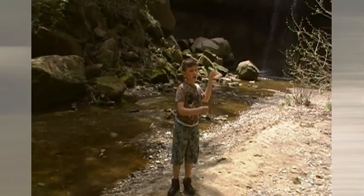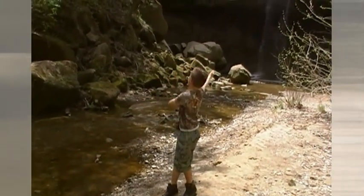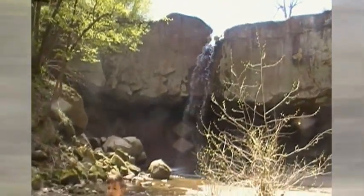We are at Williamsport Falls — that is one of the biggest waterfalls, 90 feet tall. Indiana's tallest waterfall right here.